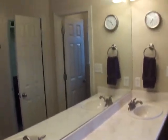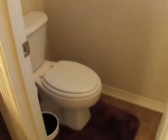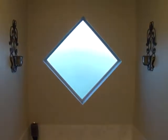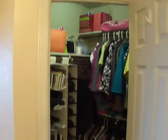Here is the master — vaulted ceilings with a fan, large enough for big furniture. Master bath has double sinks, a cubby for the toilet as a separate room with a door, a tub with jets and a frosted glass window, his and hers walk-in closets, and a separate oversized shower with a marble seat.